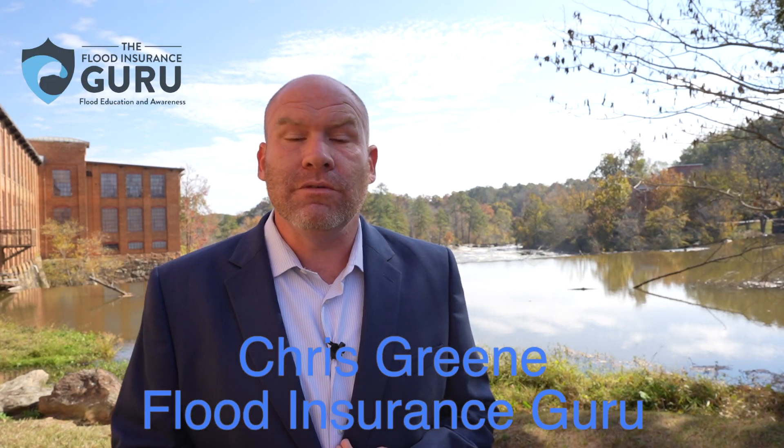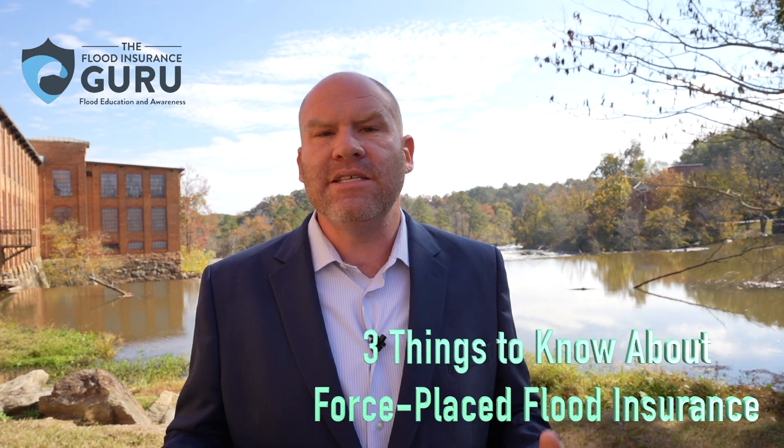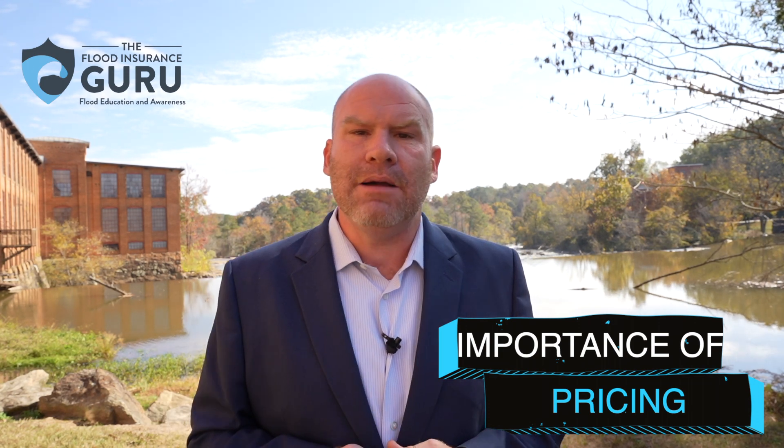Hello, Chris Green here with the Flood Insurance Guru. Today we're talking about three things that you need to know about force-placed mortgage flood insurance.